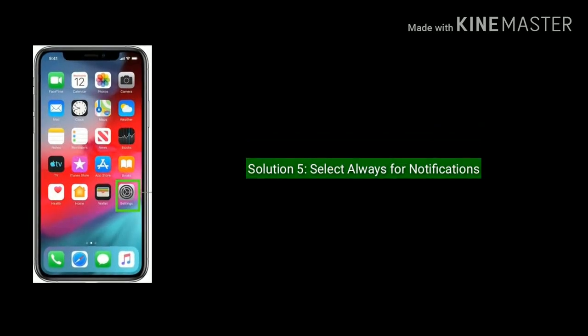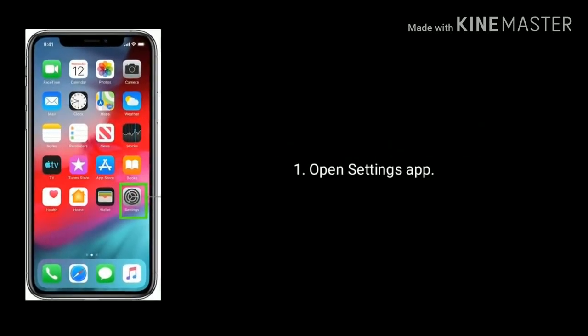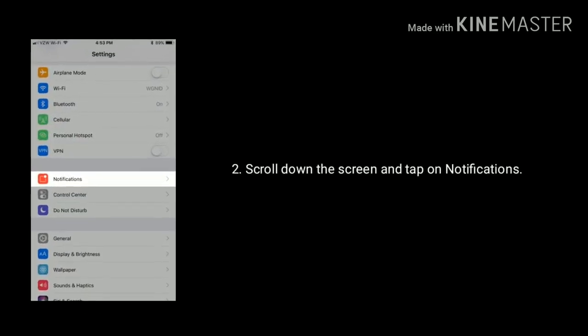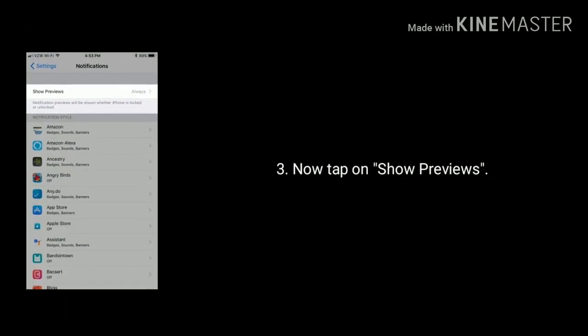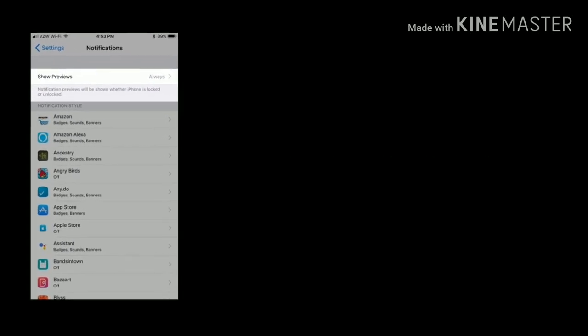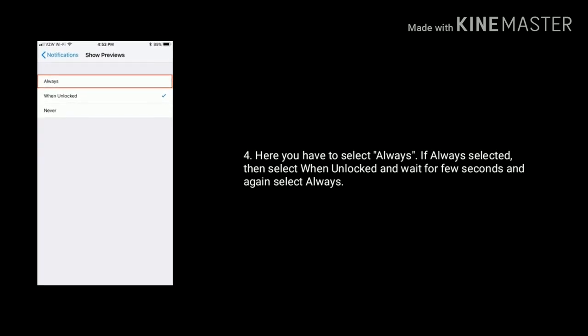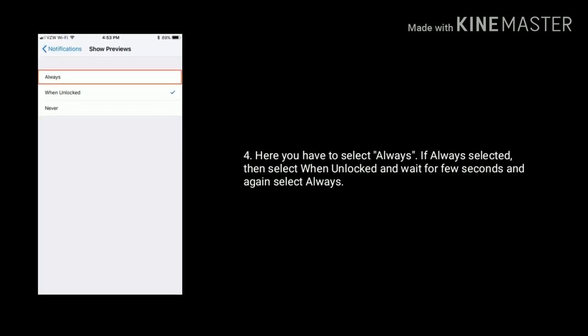Solution five is select Always for notifications. First, open the Settings app, scroll down and tap on Notifications. Now tap on Show Previews and select Always. If Always is already selected, then select When Unlocked, wait a few seconds, and again select Always.